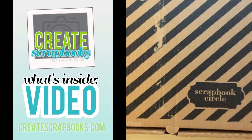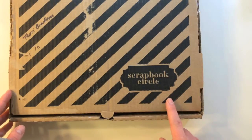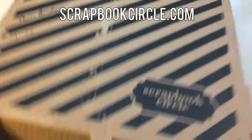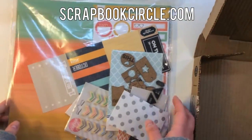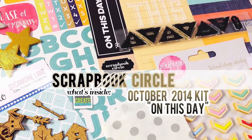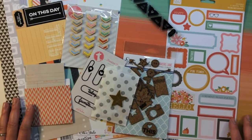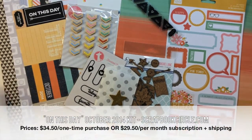Hey everybody, it's Terri with Create Scrapbooks and welcome to another What's Inside video. Today I'm featuring the Scrapbook Circle October 2014 kit, which is a 12 by 12 scrapbooking kit called On This Day. Let me show you what's inside. Here's a look at everything you get inside of the On This Day kit from Scrapbook Circle for October 2014.